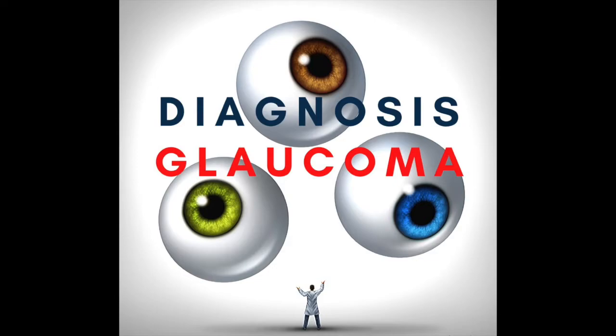This is Diagnosis Glaucoma with your hosts, Dr. Mona Killeen and Dr. Harry Quigley.